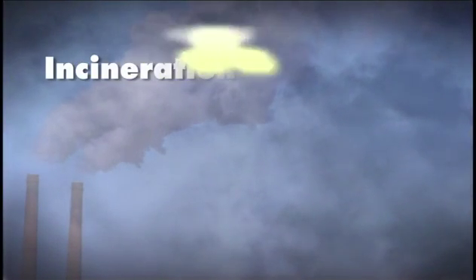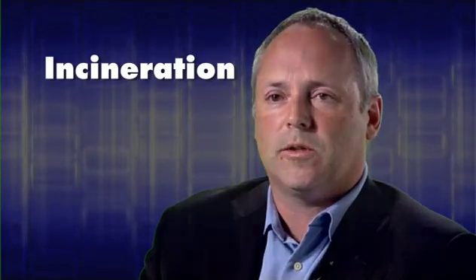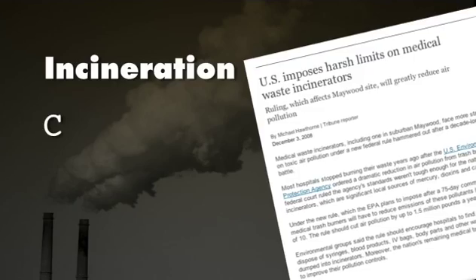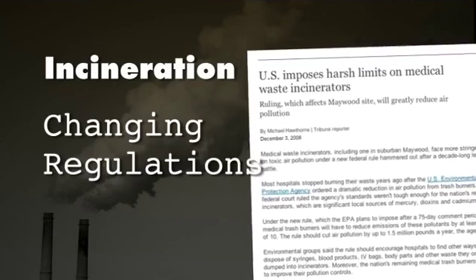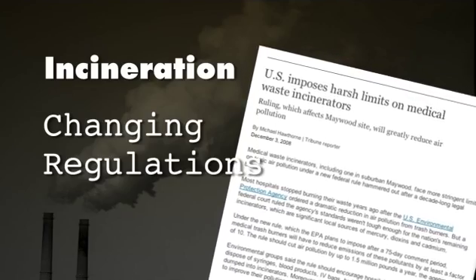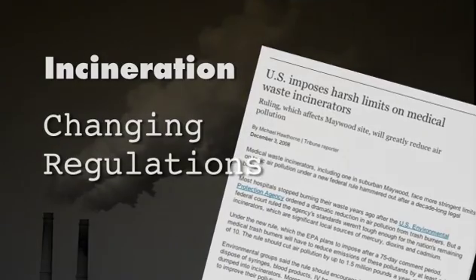Up until recently, the most common method of disposing of biohazardous waste has been incineration. Incineration takes huge amounts of energy and has a further disadvantage of giving off potentially toxic byproducts like dioxins and furans, which are known to be carcinogenic molecules. In addition, ever-changing regulations to shut down or extensively rework incinerators to reduce emissions present huge challenges, and what passes as acceptable today may not be acceptable tomorrow.